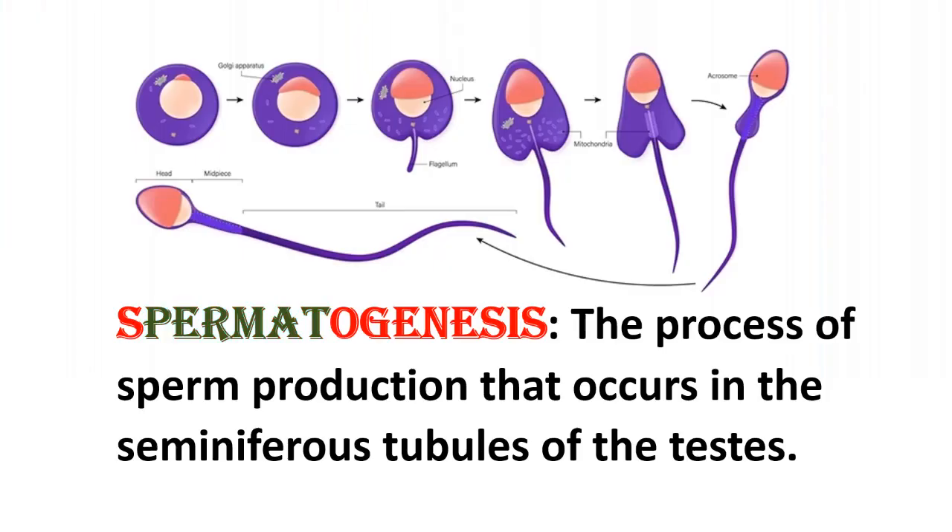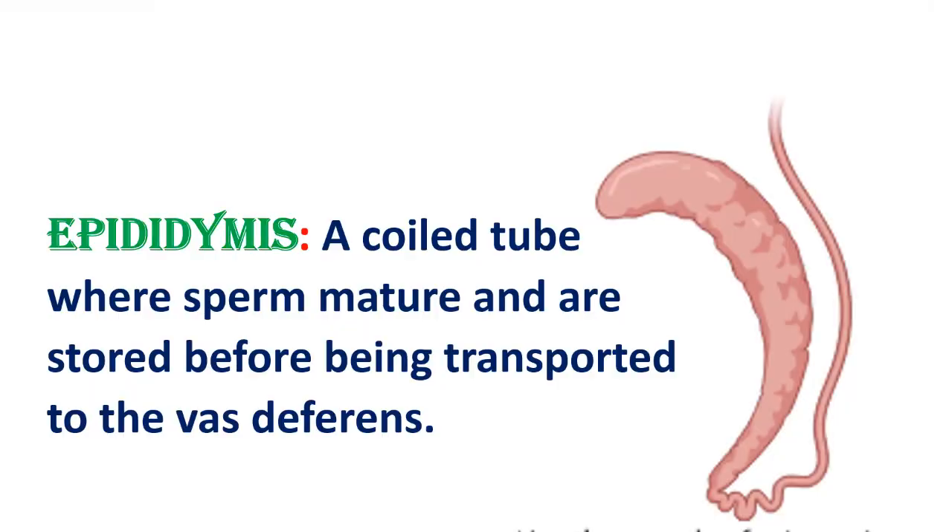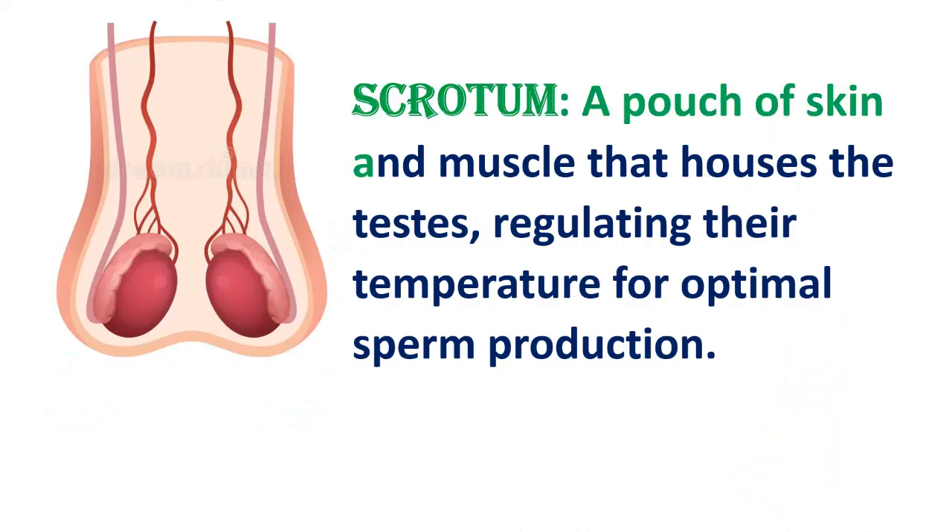Spermatogenesis: the process of sperm production that occurs in the seminiferous tubules of the testes. Testosterone: a steroid hormone responsible for the development of male reproductive organs and secondary sexual characteristics. Epididymis: a coiled tube where sperm mature and are stored before being transported to the vas deferens. Scrotum: a pouch of skin and muscles that houses the testes, regulating their temperature for optimal sperm production.